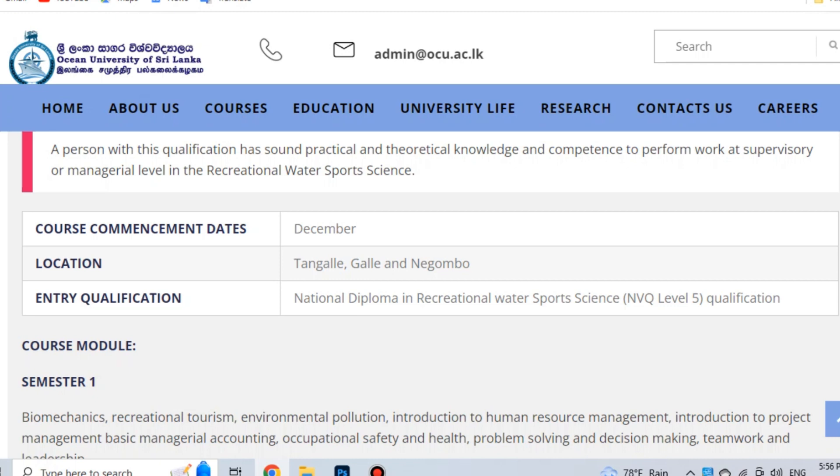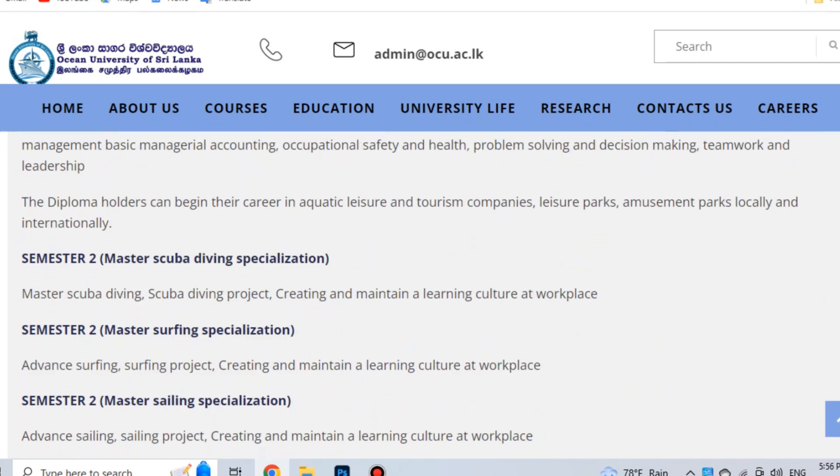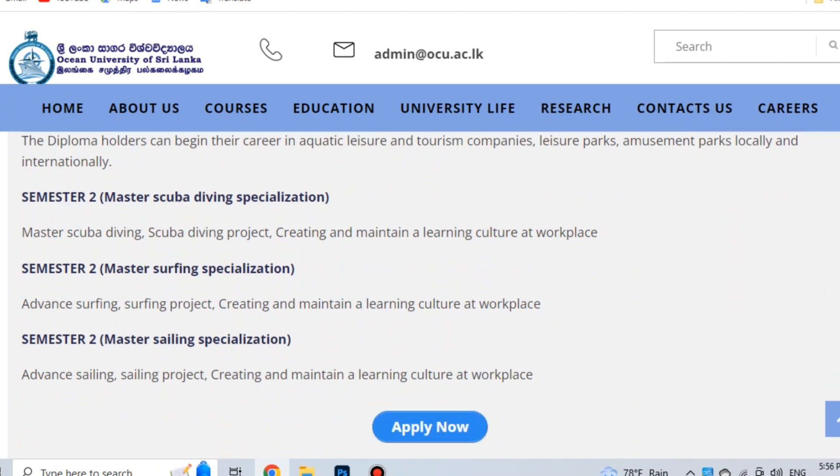Semester 1 modules include: Biomechanics, Recreational Tourism, Environmental Pollution, Introduction to Human Resource Management, Introduction to Project Management, Basic Manageable Accounting, Occupational Safety and Health, Problem Solving and Decision Making, Teamwork, Scuba Diving, Scuba Diving Project, and Maintain Culture of Workplace.